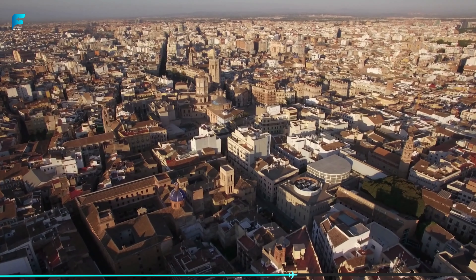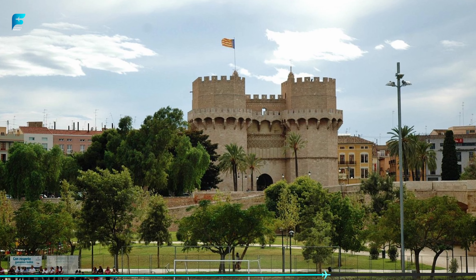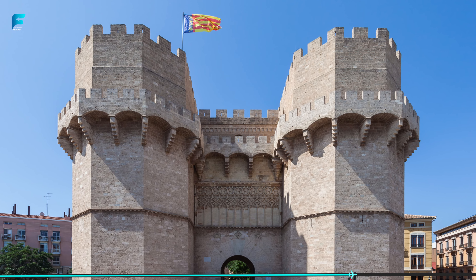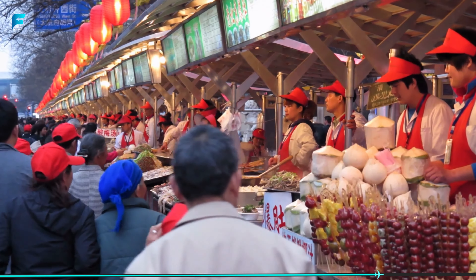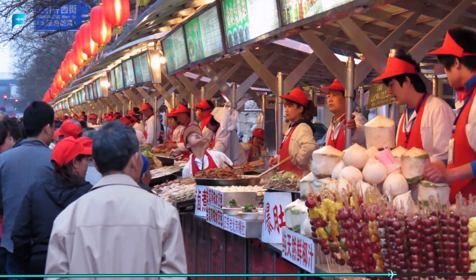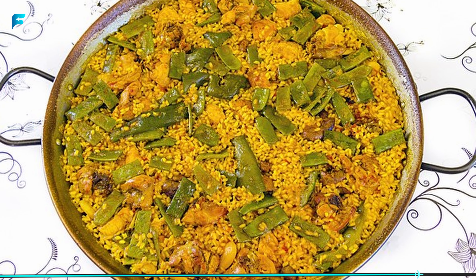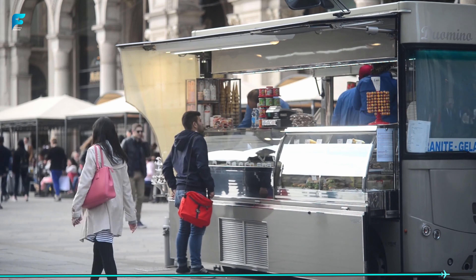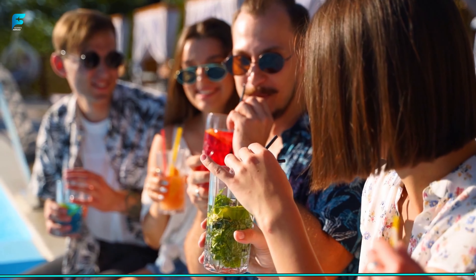Valencia is also known for its stunning architecture, including the Cathedral of Valencia and the Torres de Serranos, a medieval gate that once served as part of the city's defensive walls. For foodies, Valencia is a must-visit destination, known for its paella, a delicious rice dish that originated in the region. Visitors can also explore the vibrant markets and try local specialties like horchata, a sweet drink made from tiger nuts.